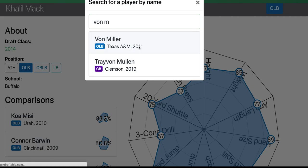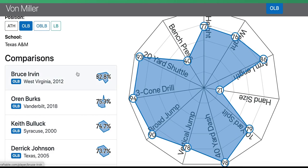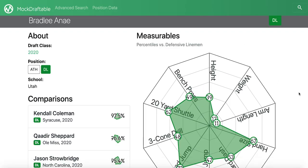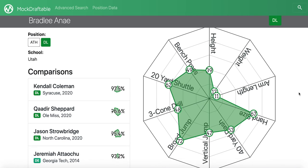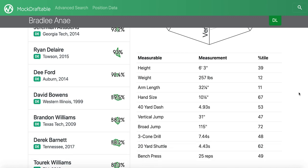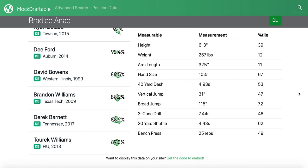Ani is not really a guy who's going to win with elite length or elite speed. His Mock Draftable chart isn't quite as filled out — he doesn't have particularly long arms, just over 32 inches, stands 6'3" and 257 pounds, and his 4.93 40-yard dash is throwing a lot of people off. His 1.68 10-yard split is fine, but he's not blowing anyone out coming out of the gates as a rusher.